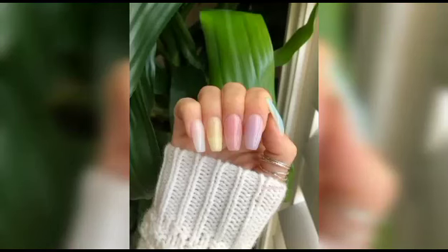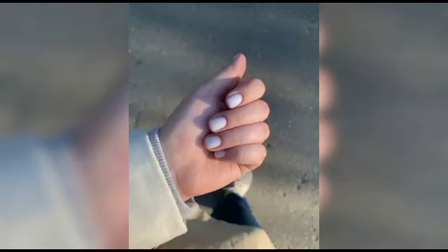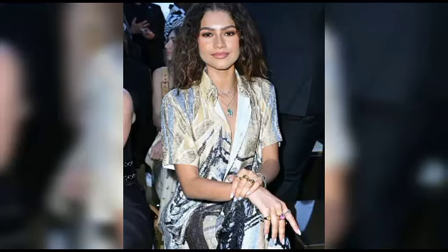But wait, there's more! We couldn't resist adding a bonus segment where we explore exciting variations and creative twists on the classic blueberry milk nails. Think jaw-dropping ombre blendings, breathtaking 3D embellishments, and even a daring mix of other pastels used to create a whimsical dreamland on your fingertips.